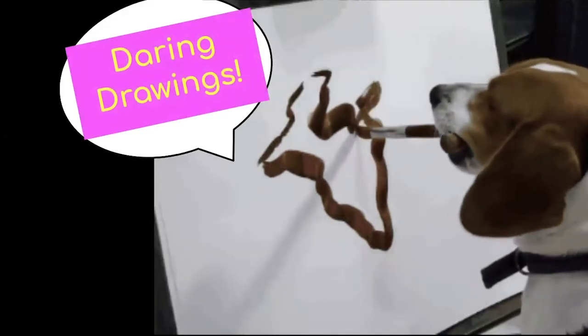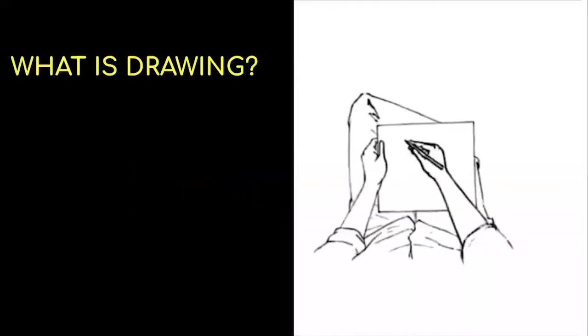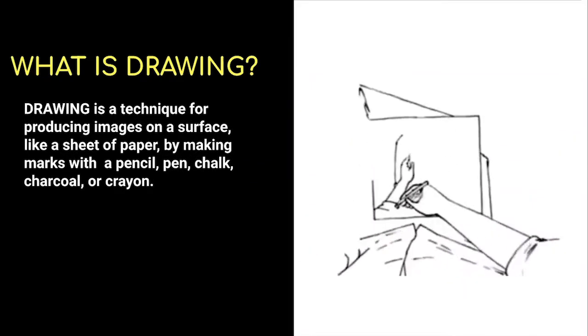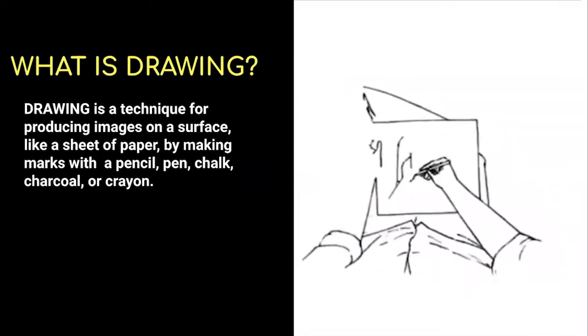Daring Drawings. Drawing. What is drawing? Drawing is a technique for producing images on a surface like a sheet of paper by making marks with a pencil, pen, chalk, charcoal, or crayon.